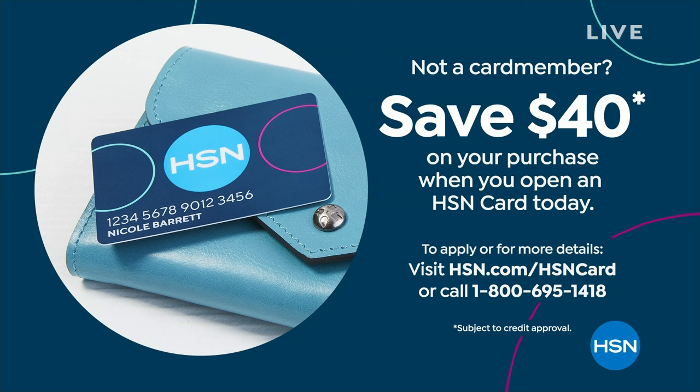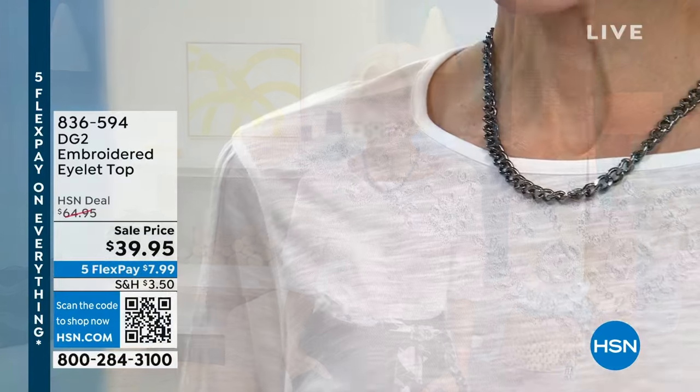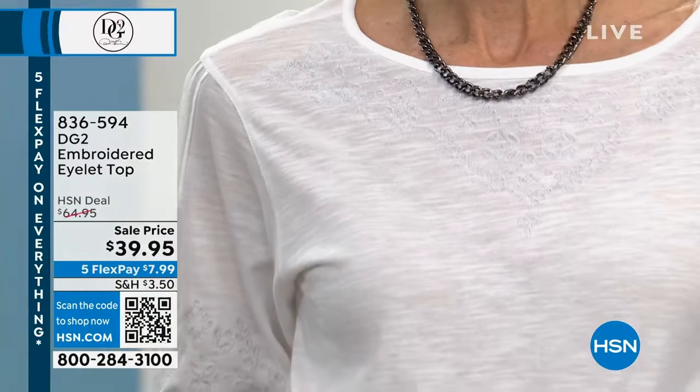We're talking DG2, our number one fashion brand here at HSN. My name is Sarah. Sam Sabora joins me — he's the creative director, our master makeover guru, celebrity stylist. We'll tell you some of the items that are coming up in our second hour, a big sort of grand finale.